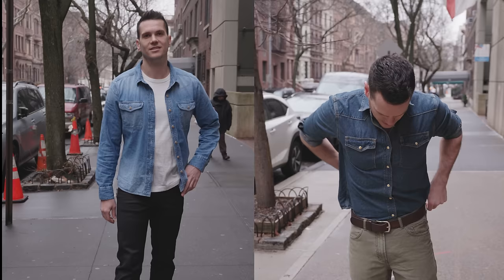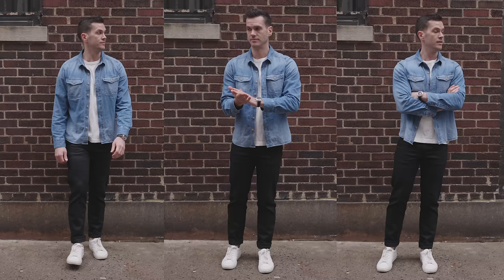I've got two casual options that are both from Flint and Tinder. So I've got a classic two-pocket button-up they call the Expedition Work Shirt, and the iconic American-made denim Western shirt that they call the Bone Button Western Shirt. I'm going to mention a couple of other brands at the end of this video.